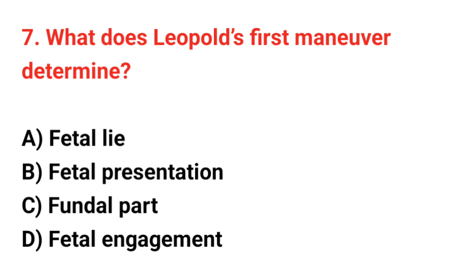Question number 7. What does Leopold's first maneuver determine? The correct answer is C: Fundal part.